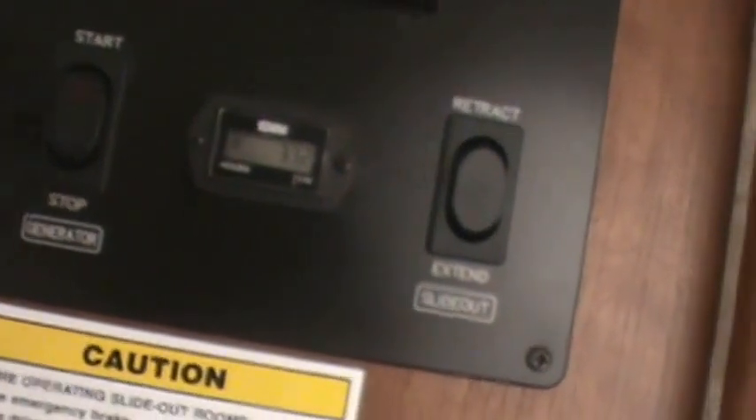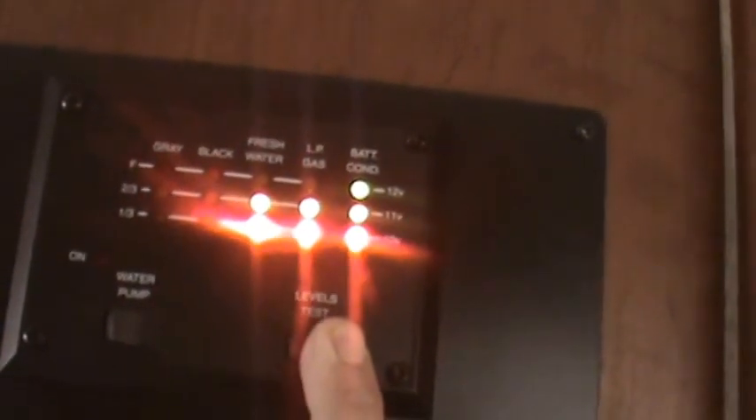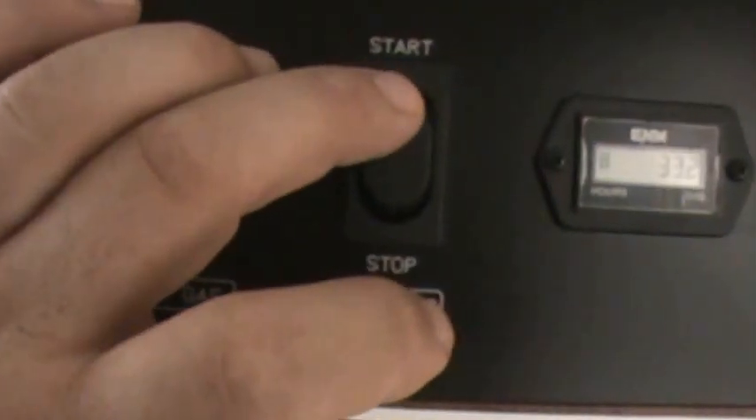The generator has 33.2 hours on it — it only had 20 on it when I got it. The LP gas is two-thirds full. Batteries are brand new — both the house battery and the truck battery are brand new. Here's how you start the generator. It doesn't make much noise. I'll go ahead and shut off the air so you can hear it — it's like whisper quiet.